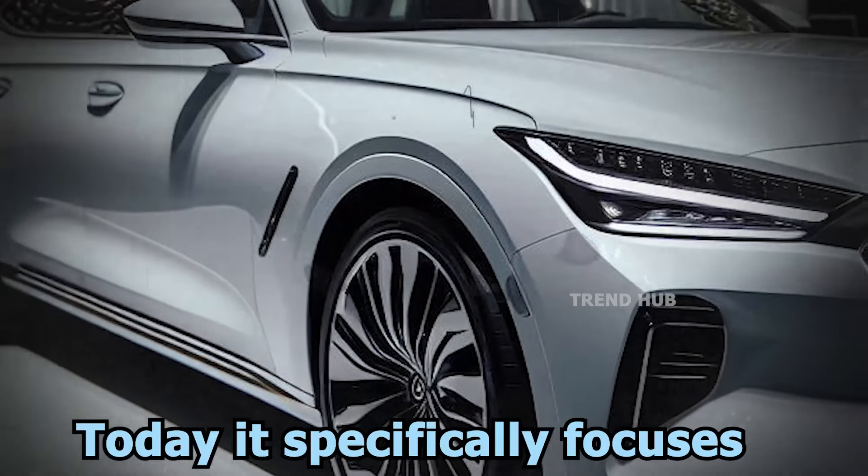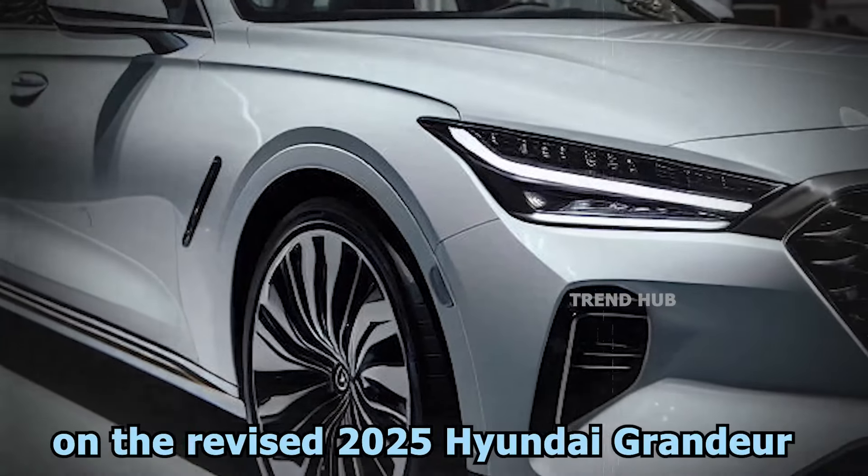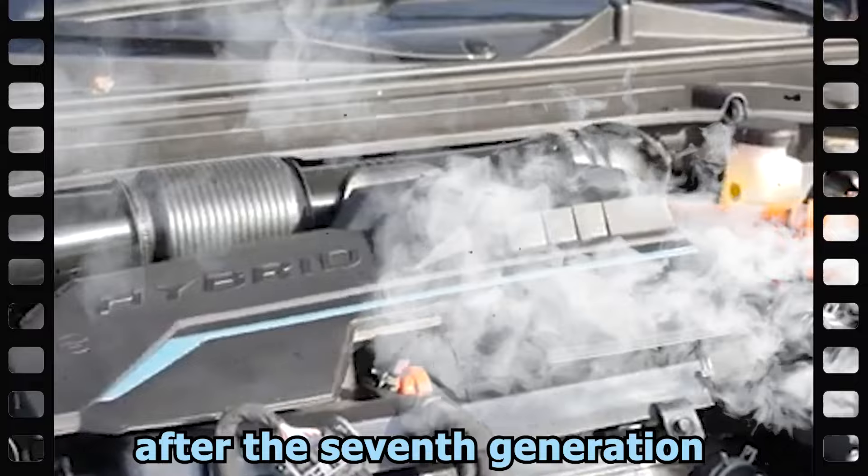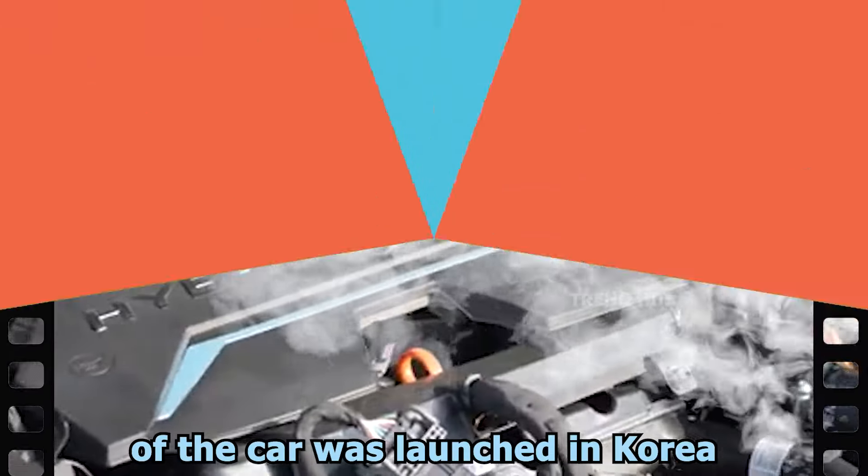Welcome back. Today, it specifically focuses on the revised 2025 Hyundai Grandeur — or more precisely, major updates released only 18 months after the seventh generation of the car was launched in Korea.